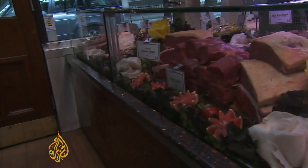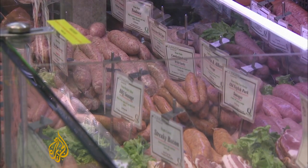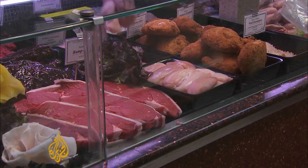For now, it's far from clear whether the laboratory can make the leap from producing a basic burger to replicating these prime products. Nadine Barber, Al Jazeera, London.